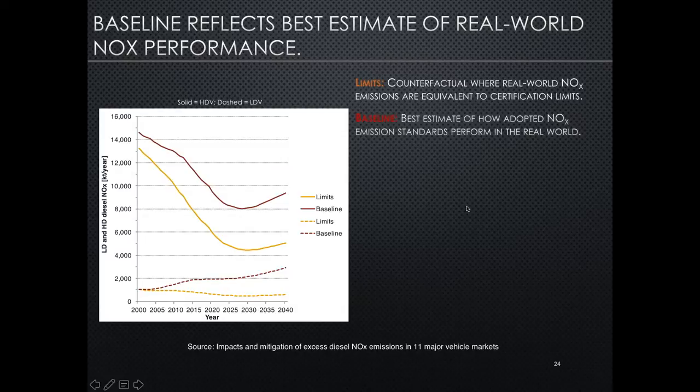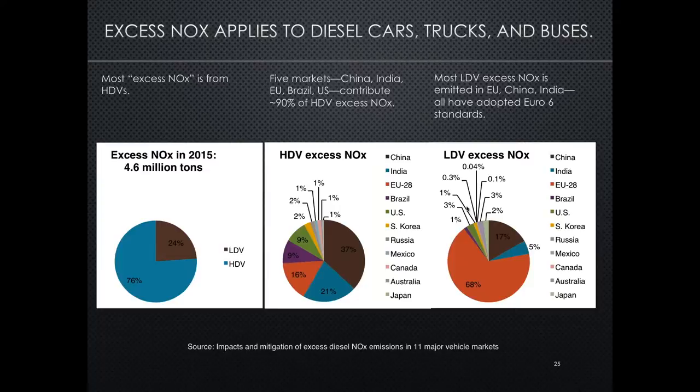We start to break down the estimate of excess NOx emissions by region and vehicle type. The first panel shows the total excess NOx estimate — in 2015, subtracting the limit scenario from the baseline total — at about 4.6 million tons of NOx estimated as a result of real-world noncompliance. About three-quarters of that excess NOx is on the heavy-duty vehicle side, whereas a quarter is for light-duty vehicles. Breaking down the heavy-duty totals by region, the five largest heavy-duty vehicle markets — China, India, EU, Brazil, and the United States — contribute 90% of that heavy-duty excess NOx. That is largely a result of problems in the Euro 4 and 5 equivalent regulations, as well as the time it takes for Euro 6 vehicles to account for most vehicle activity since they were implemented only within the last several years.